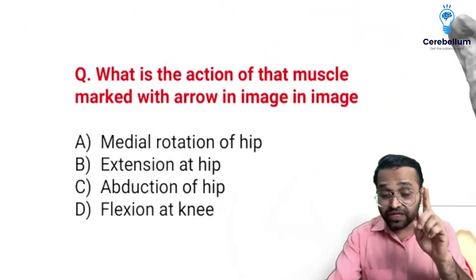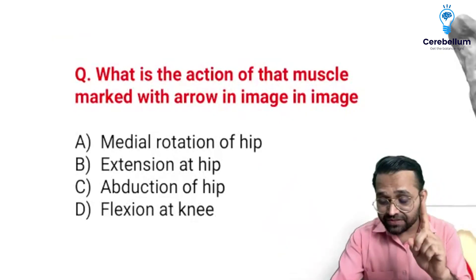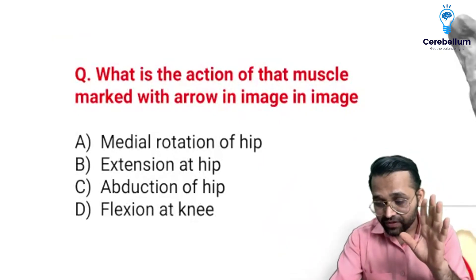Abduction of the hip — remember, if gluteus medius and minimus are involved, then it is abduction of the hip.